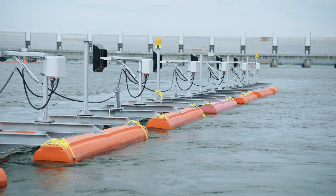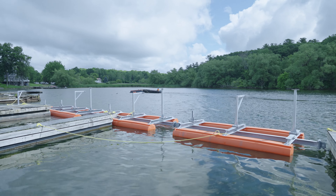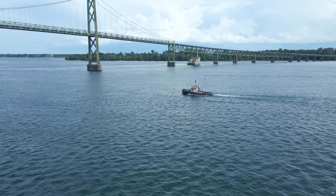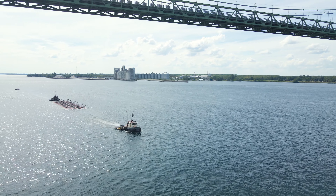Eels are nocturnal, so they avoid light while travelling. Kehoe constructed and installed lights attached to floating booms starting at gate 8 and ending at gate 2. The light from these structures diverts the eels towards the shore, where they can be netted and transported safely to Montreal so they can continue their journey down to the Sargasso Sea.